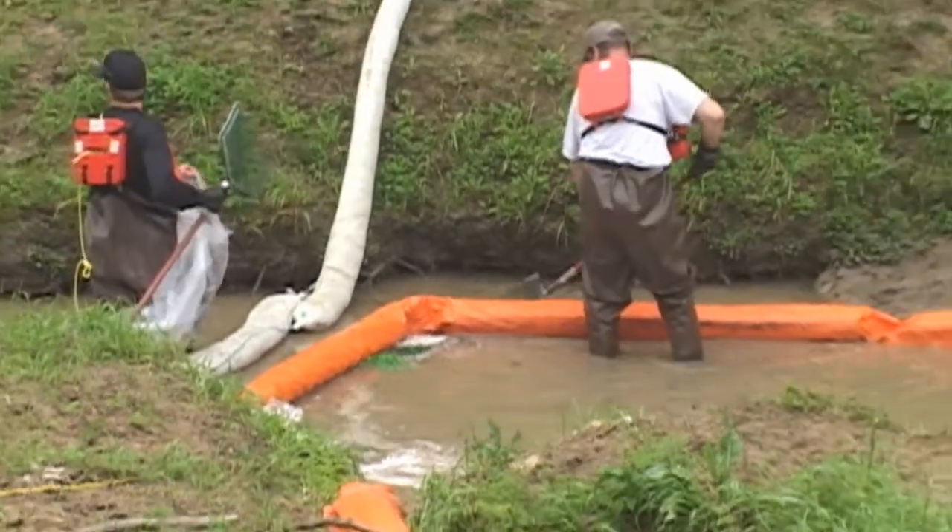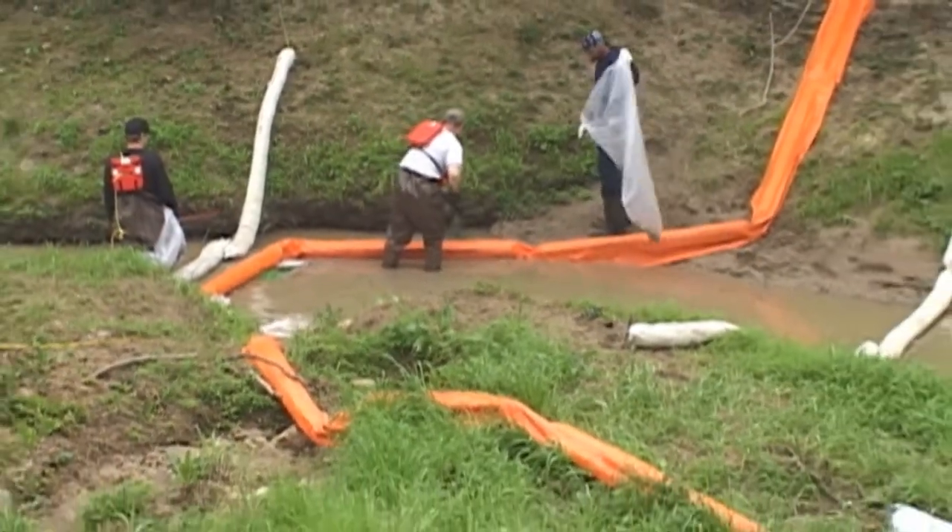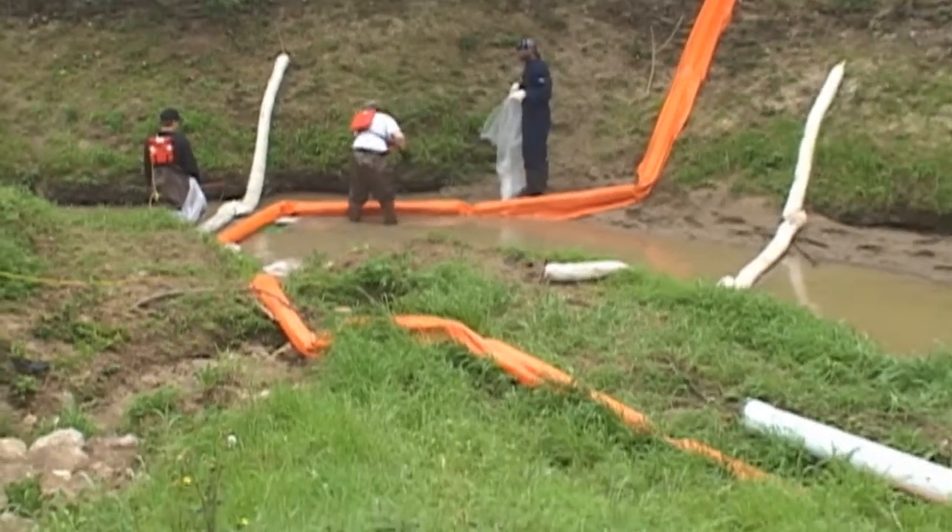The spill occurred approximately three miles upstream, and the dam location was built just over one mile from the beginning of the wetlands.